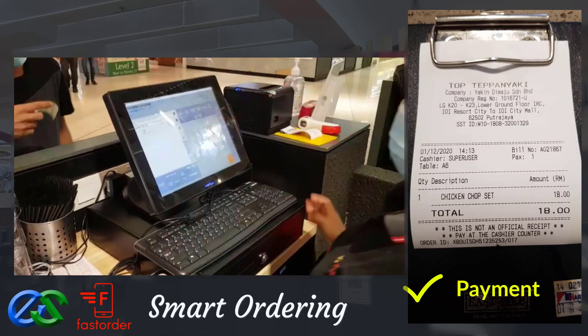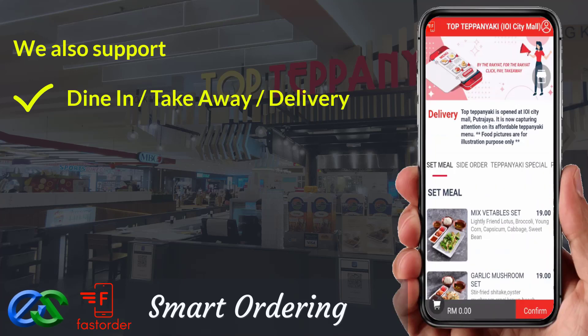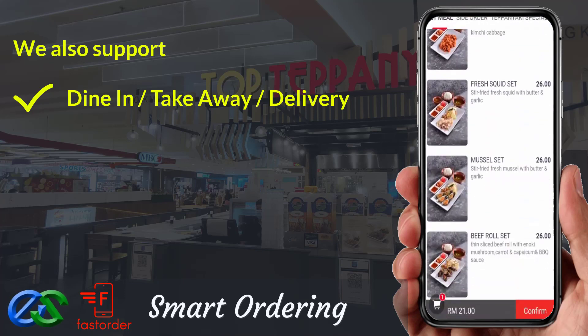Awesome, isn't it? We also support dine first, pay later or pay first, dine later. Take away is a pre-order first, pickup later at a designated pickup point.